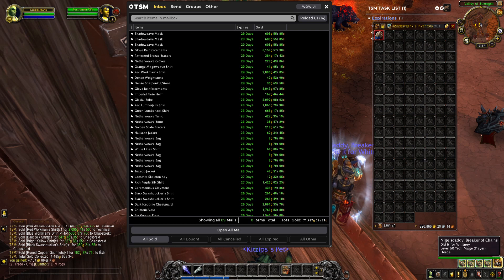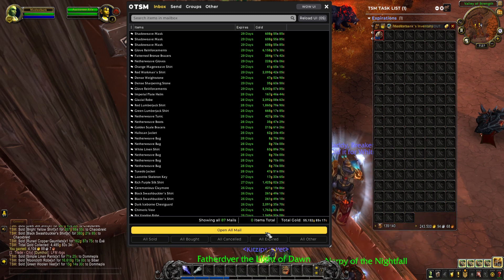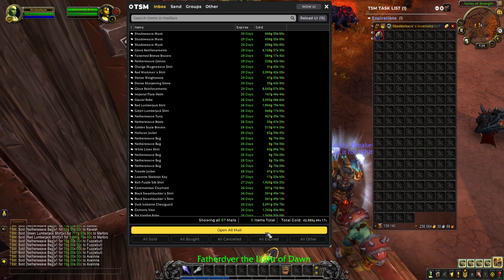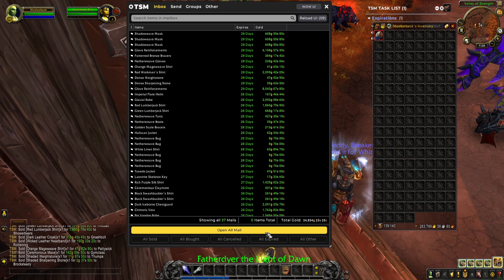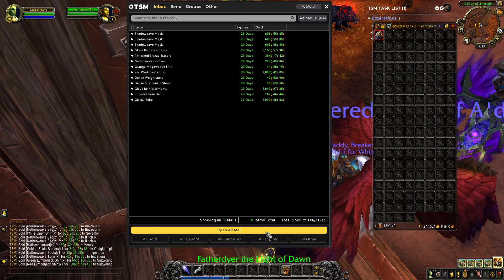But here are some of the main sellers: the combinations of glove reinforcements, netherweave and frostweave bags, the cindercloth and black mageweave sets, swashbuckler shirts, rich shirts, flying carpet mount, and a frost guard drape. These items have all had impressive turnaround on sales and I've really had to keep up with restocking them on time.